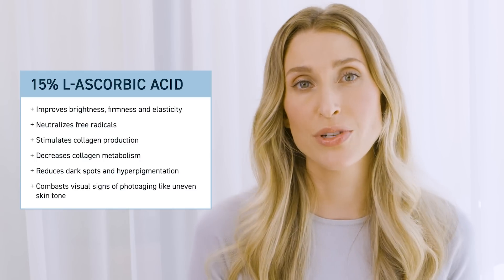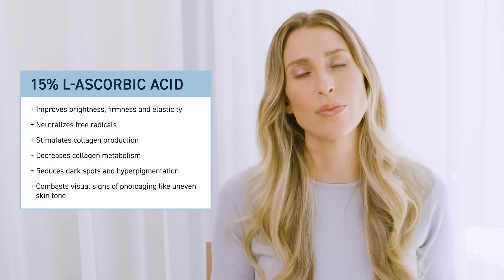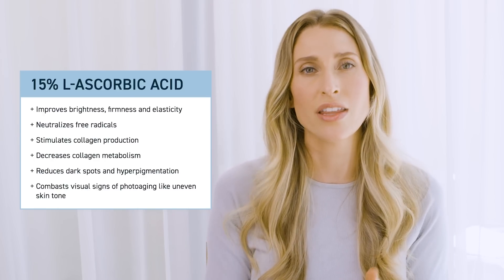This serum has 15% L-ascorbic acid, which is the most studied and bioactive form of vitamin C. Once it's in the skin, it doesn't need to be converted to anything else — it's already there and ready to work. In addition to the L-ascorbic acid, there's 0.5% ferulic acid, and there's also something called ergothionine, which I'm really excited to talk about.